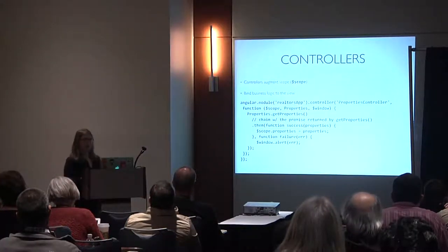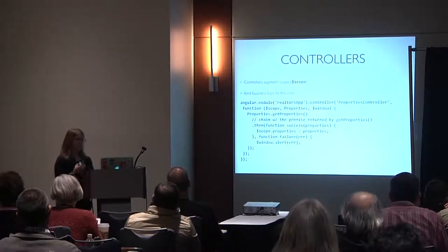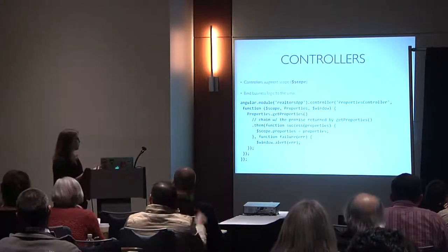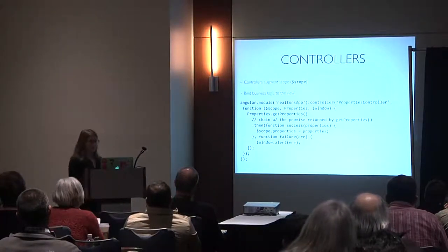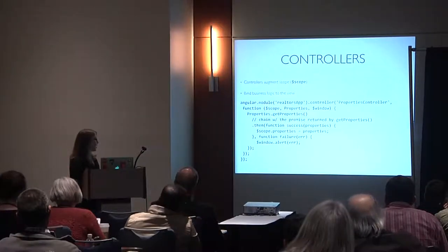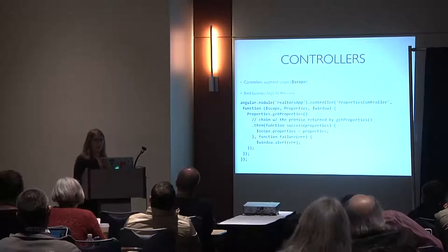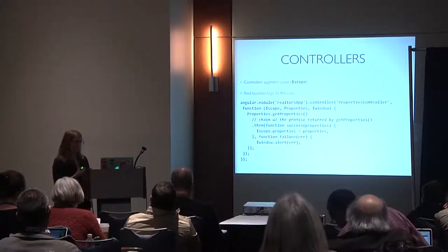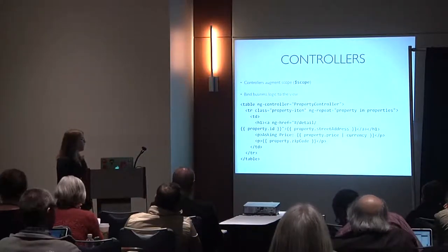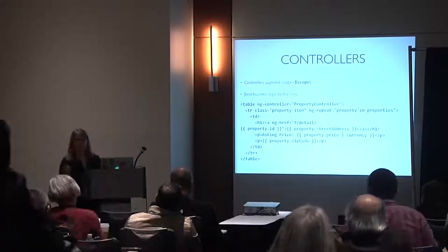Once you have a service, you use a controller to augment scope. Scope is the world in Angular — it's what the view gets to consume. In a controller you bind logic to the view, get properties from the service, and attach them to the scope. The service returns a promise and you resolve that promise to attach data to your scope. Using the controller is done via a directive, attaching data through the controller instead of ng-init.